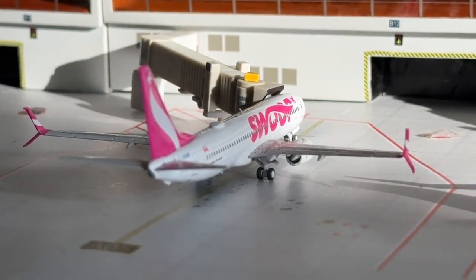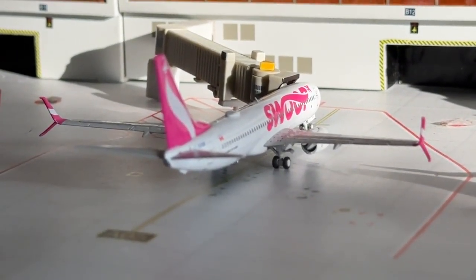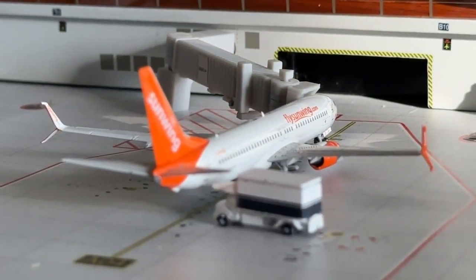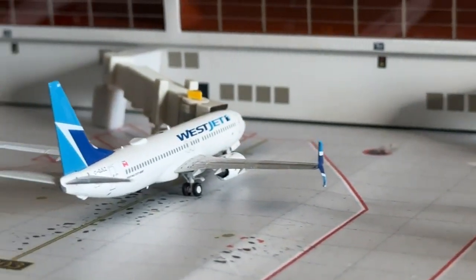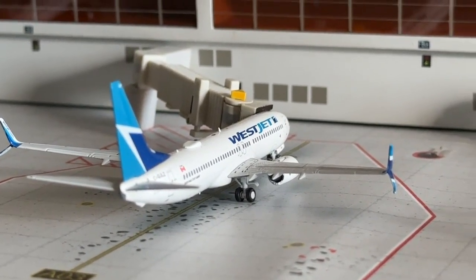Swoop Boeing 737-800 — this I think will be the last update for them — heading over to Halifax on a turnaround. And the Sunwing Boeing 737-800 is coming in from Toronto. Glad to see that back in today's airport update.